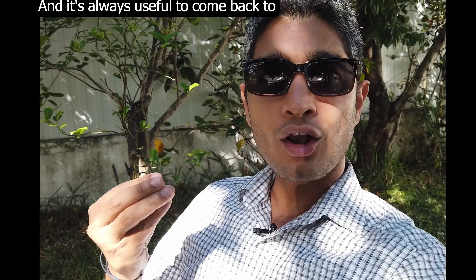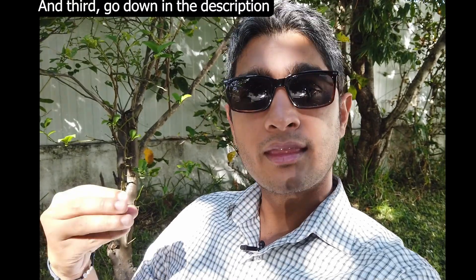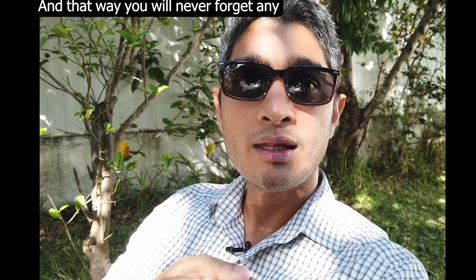Second, it's always useful to come back to the video whenever necessary because you might forget what was explained — make sure to save the video for future reference. Third, go down in the description below and click on the link to download the software unless you already have it. And if you like, I'm more than happy to provide the raw photo I'm using for this video so that you can practice on your own — that way you will never forget any tools and you can learn a lot faster. Now let's jump into the video. Enjoy photography.